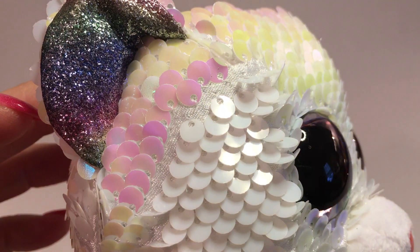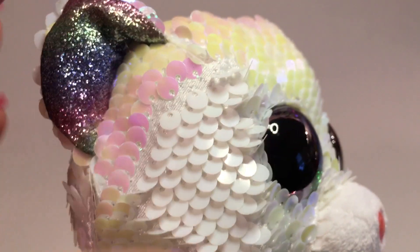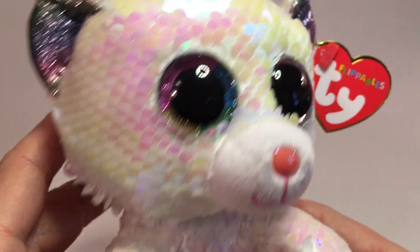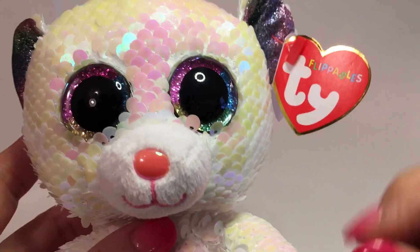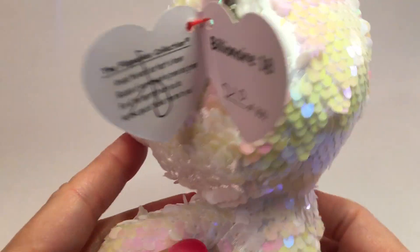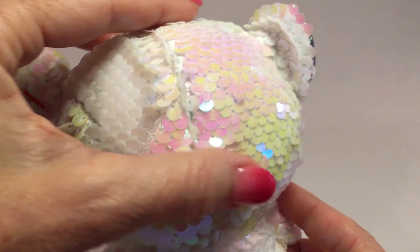Up close you can see every one of these little sequins are sewn onto the fabric, and when you move the sequins back and forth they change colors. That's throughout the whole bear itself, all the way down across his face, even between his eyes, and his whole body is done with the sequins. When you move it back and forth it changes colors.